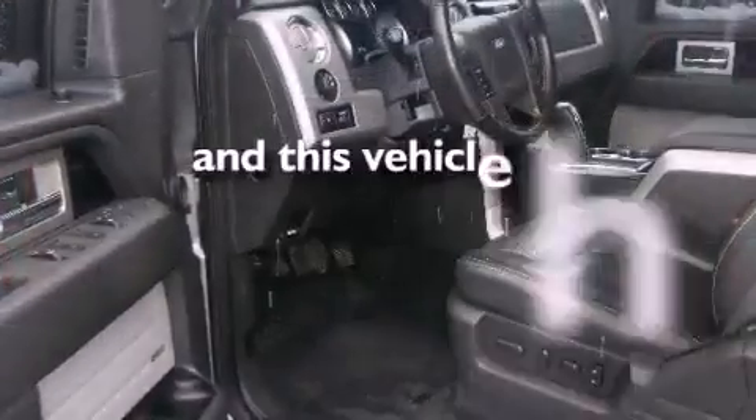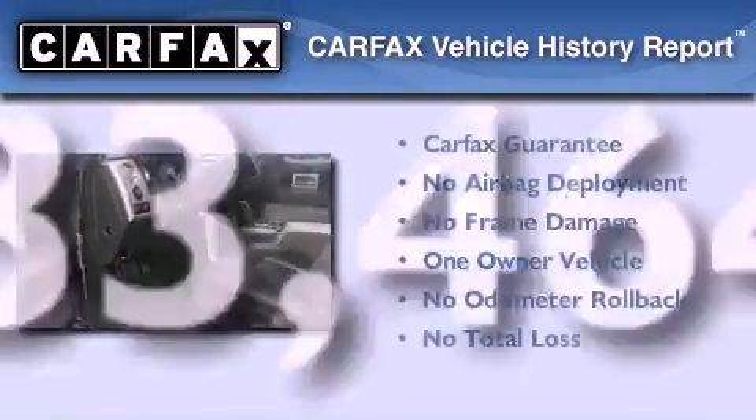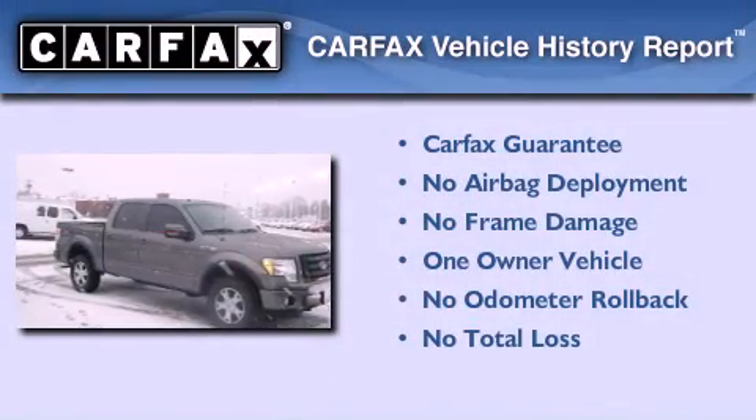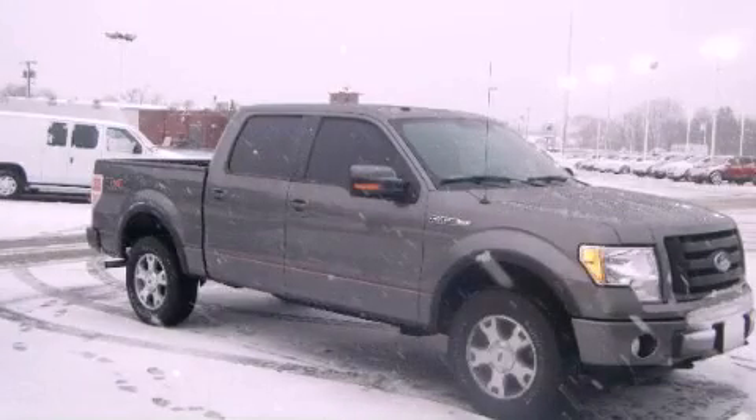This vehicle has fewer than 34,000 miles on the odometer. This Ford has had only one owner, and it qualifies for the Carfax buyback guarantee. Please call today to reserve this vehicle for a test drive.